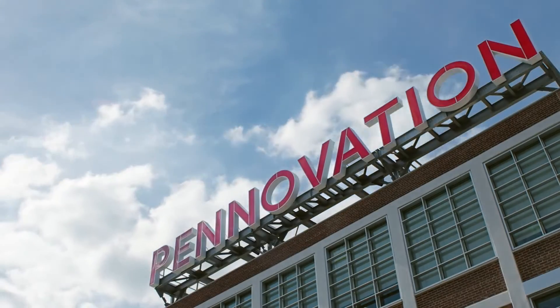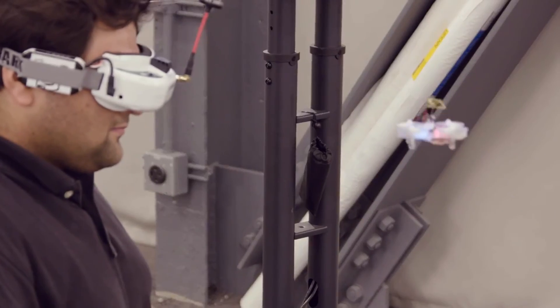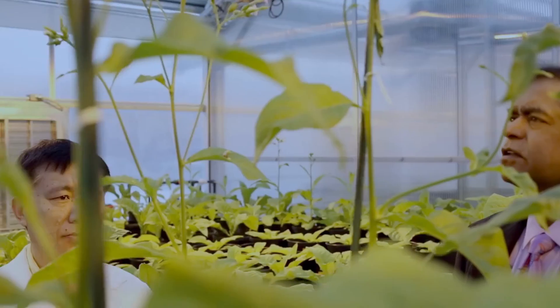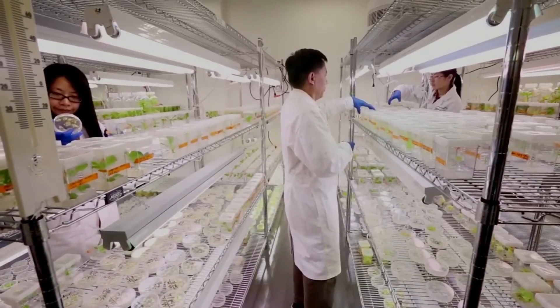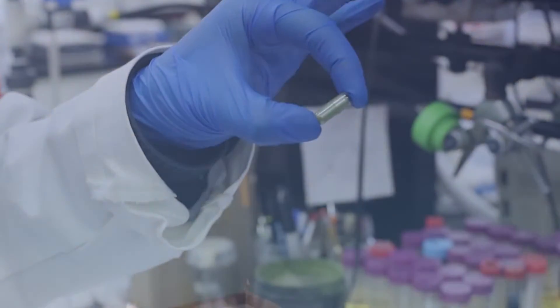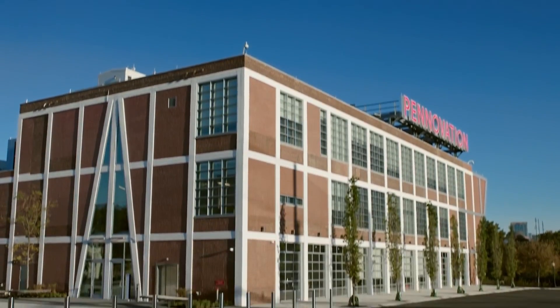Pennovation is a business incubator and laboratory designed to harmonize and unite researchers, innovators, and entrepreneurs. It establishes an environment that encourages collaboration, creativity, and productivity among individuals from diverse disciplines. The Pennovation Center's primary goal is to bring people together, facilitating interaction and the exchange of ideas.